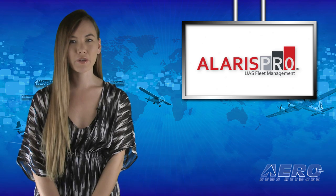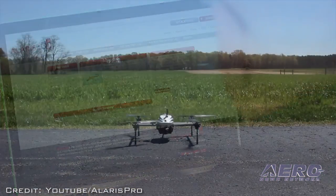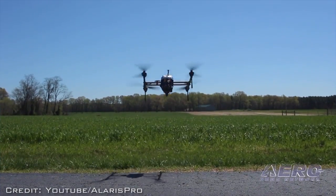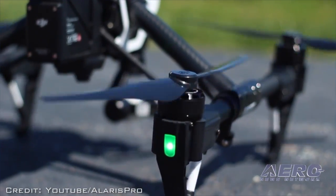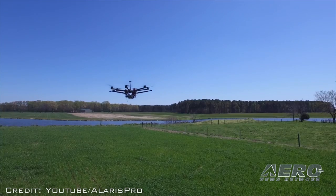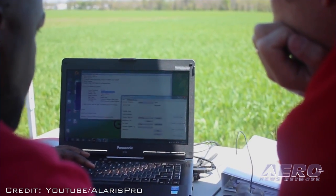AMA and Alaris LLC, creators of Alaris Pro UAS fleet management software, have teamed together with a common commitment to developing and promoting tools that improve the safety of UAS operations. To signify their commitment to this important relationship, Alaris is offering a 40% discount to AMA members on the company's Alaris Pro Edge plan.